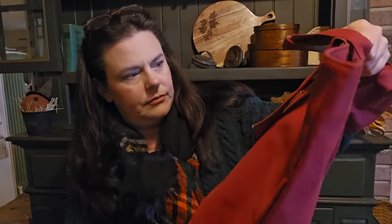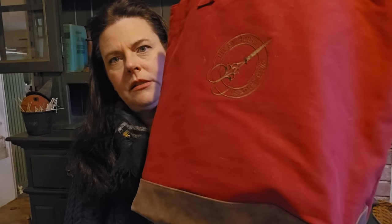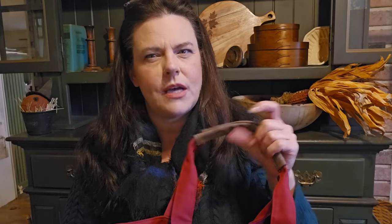So the first night of the retreat, we got this as our gift — a Hobby House tote bag. It's got the logo, it's got a leather bottom, leather handles. I think there was black or red — I chose a red one. The black was really nice too.